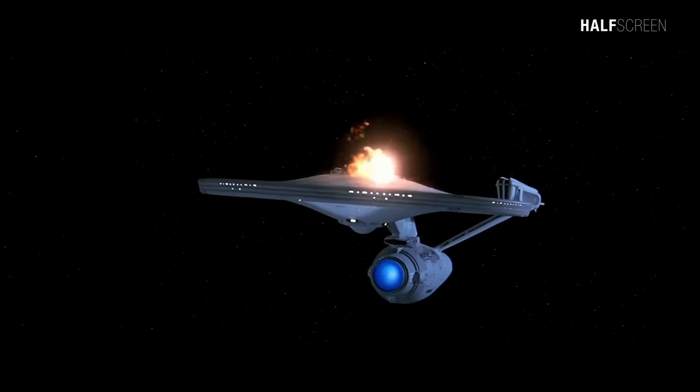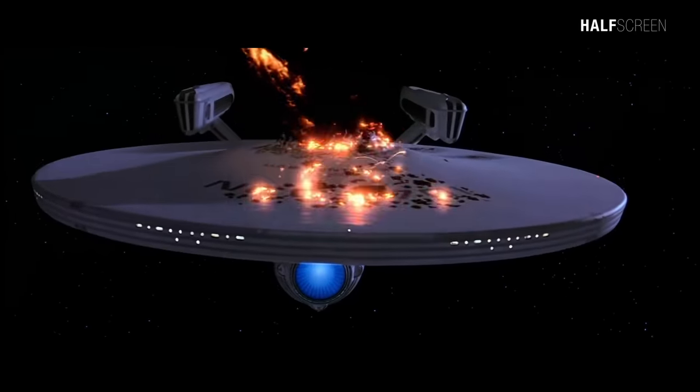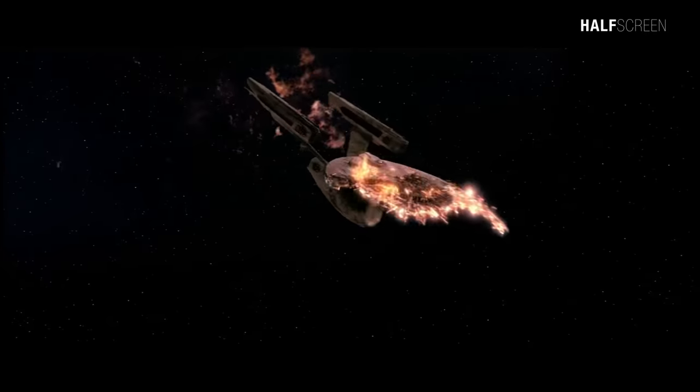Externally, the Enterprise A was virtually identical to the refit USS Enterprise, but that ship was destroyed in the movie Star Trek Part III, months prior to its launch. Most of the changes were made on the bridge, and at least three different designs were used during the ship's service.